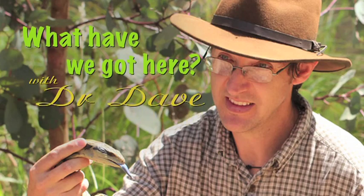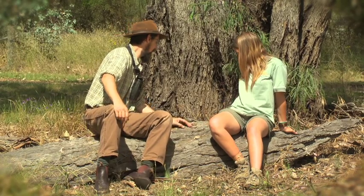What have we got here? With Dr. Dave. What have we got here?